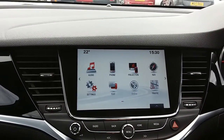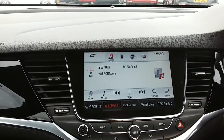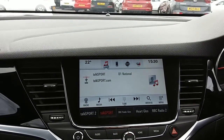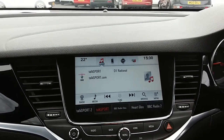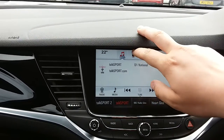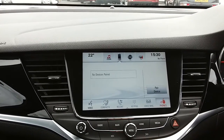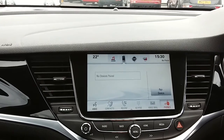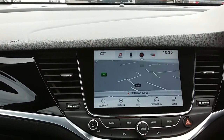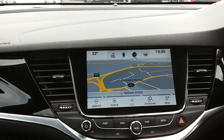Moving on to the main display of the centre console, it is a touchscreen display. If you tap onto audio, you can see you have your DAB radio stations as well as AM and FM, with plenty of stations to choose from and improved sound quality. You can also connect your phone via Bluetooth, allowing you to use hands-free calling — the safest way to make calls while driving. The car also comes fitted with satellite navigation, which is perfect for getting to those new places you might be visiting.